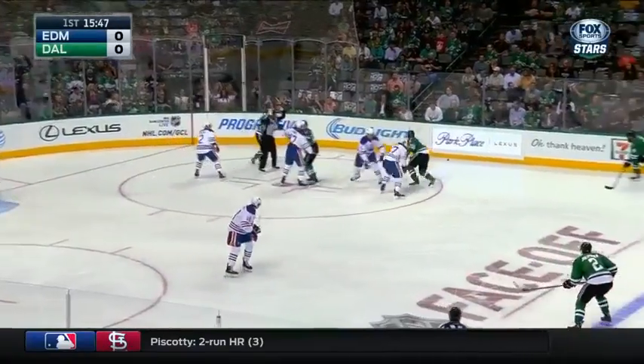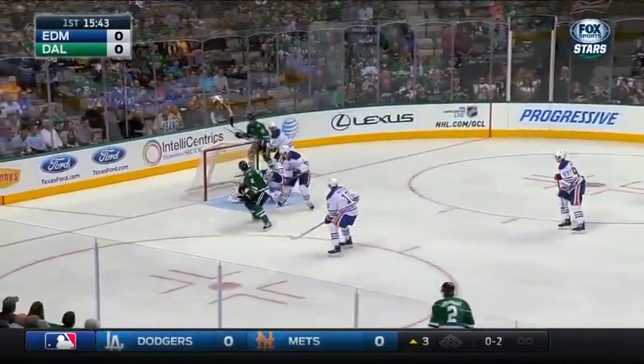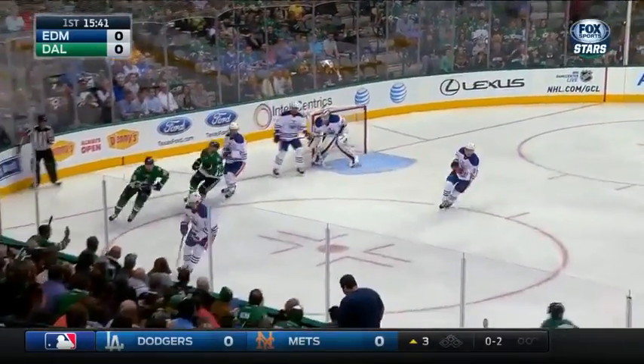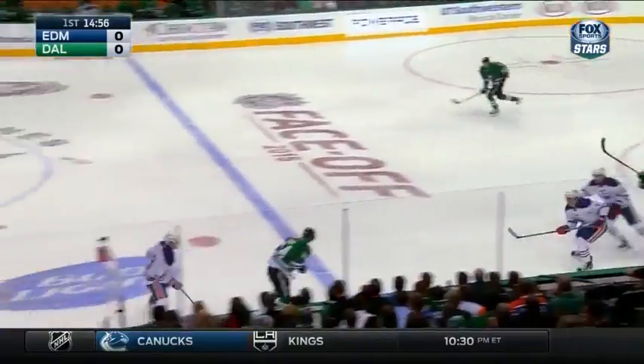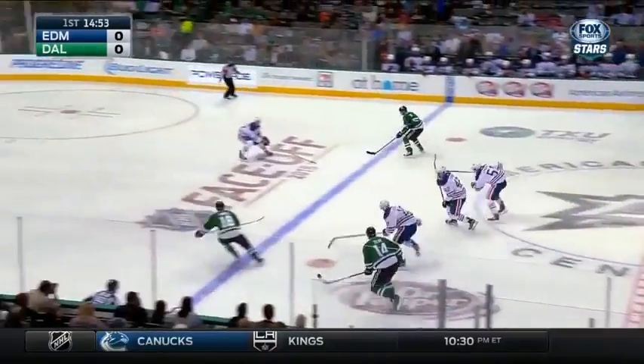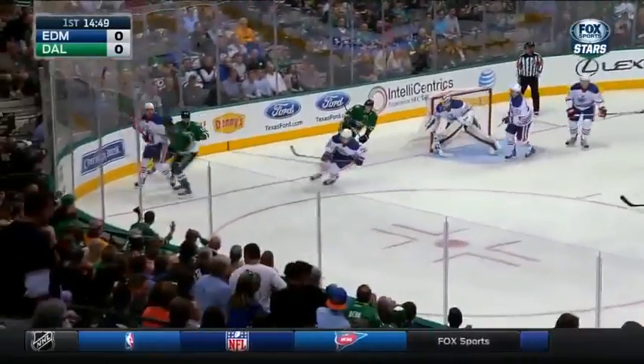Face-off to the left of Nielsen. Along the boards it's picked up by Sharp. Tough angle shot. Nielsen — they've rebounded him from Roussel. Nielsen made another save. His last NHL game was April 13th of 2014, when he was with the Islanders; he played last year in the KHL. Here's Klingberg — could be a two-on-one with Eves. Coming in for a tackle. What a stop there by Nielsen.